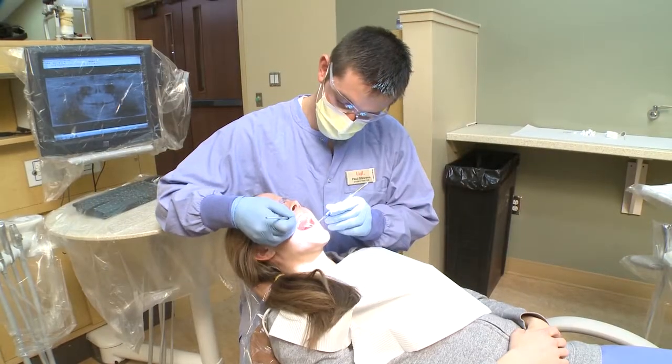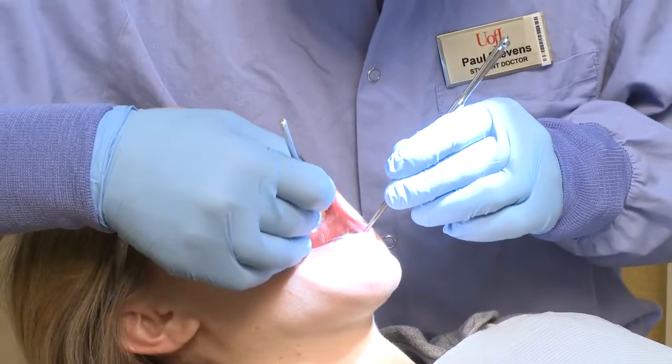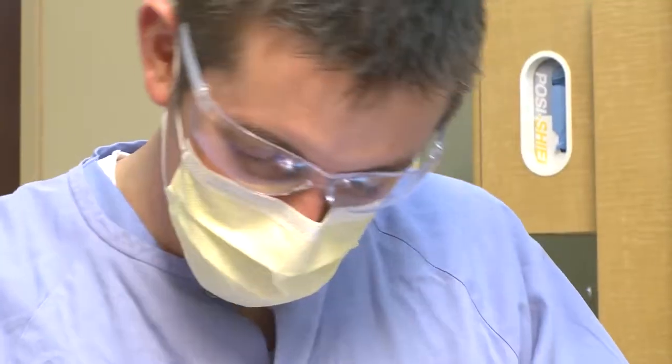No program can give you everything you need to go out and be a master, but what the School of Dentistry has done is created a situation where now I know enough that I am interested in placing implants.